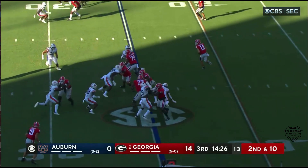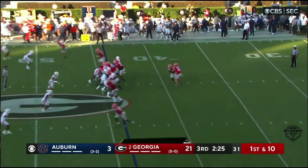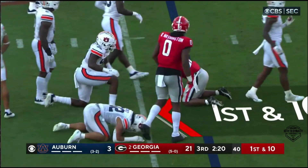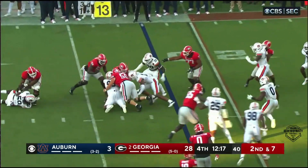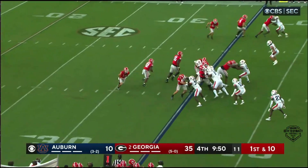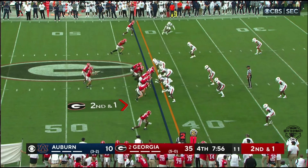They have two tight ends spread out wide, give it off to Robinson — throwing it behind him but he has the athletic ability to turn and still make the catch. They give it to Robinson; not much there, Robinson is sandwiched. They hand it off to Robinson and he's met in the backfield. The motion is dealt with, they hand it off to Robinson — running left, cuts back right.